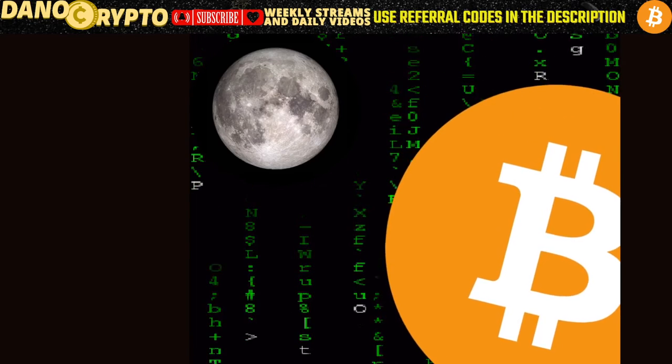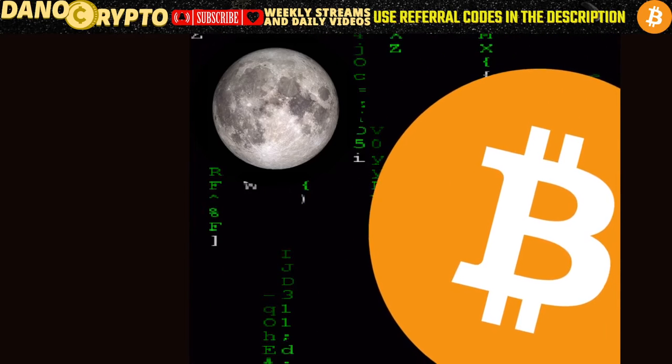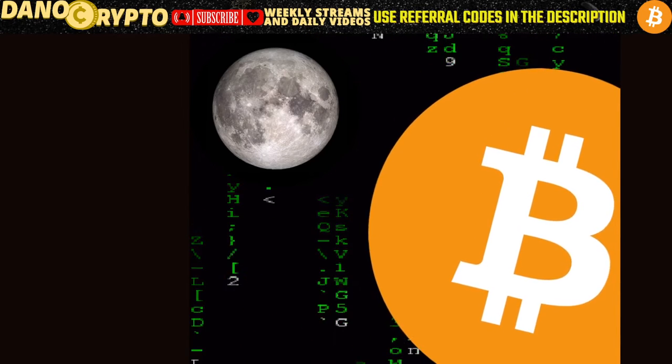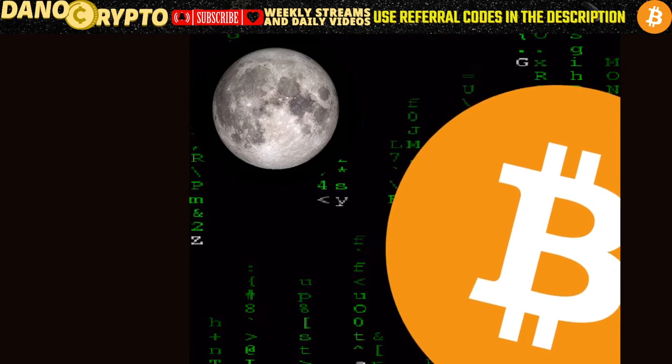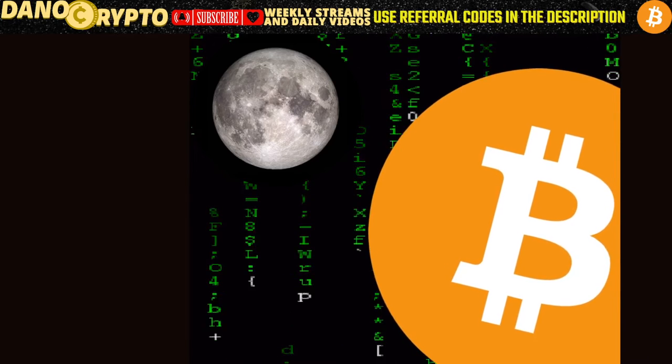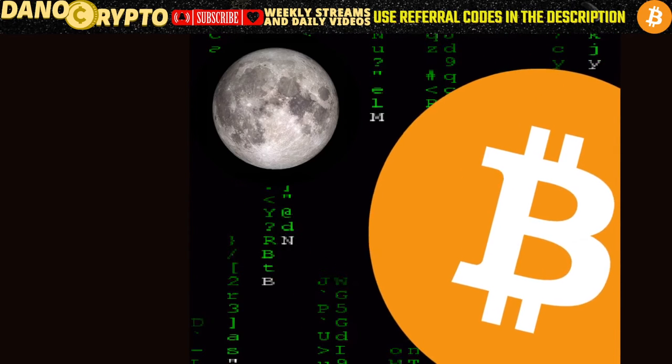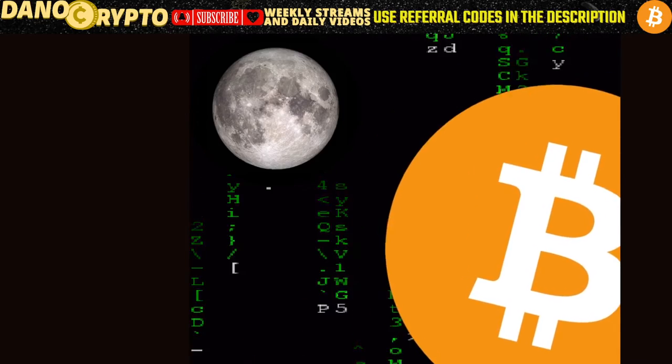Bitcoin to the moon! We're sending bitcoin to the moon. Hey, what is going on everyone — it is Sunday night, welcome to Dano Crypto. Smash up the like button, smash the subscribe button, hit the bell button, hit all of the buttons.